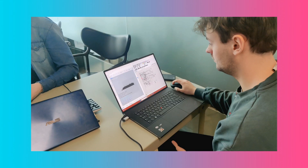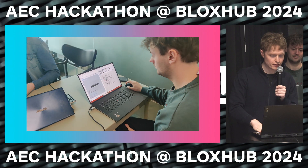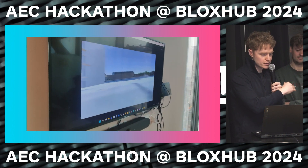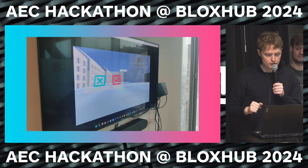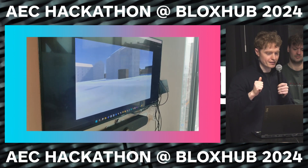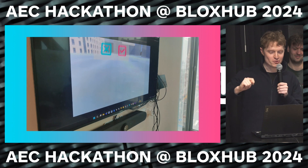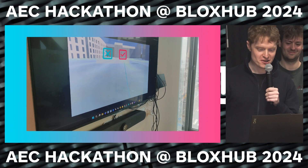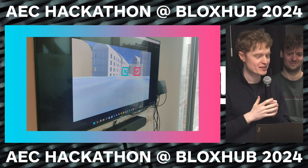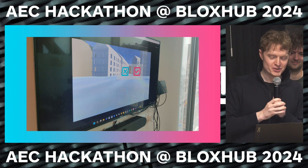Here's our proof of concept working in action. We have Jonas working on the generative design side, streaming in designs, and James looking at designs and saying yes, I like that one, or no, I don't like that one. This is essentially letting their voice be known to the stakeholders on the project.